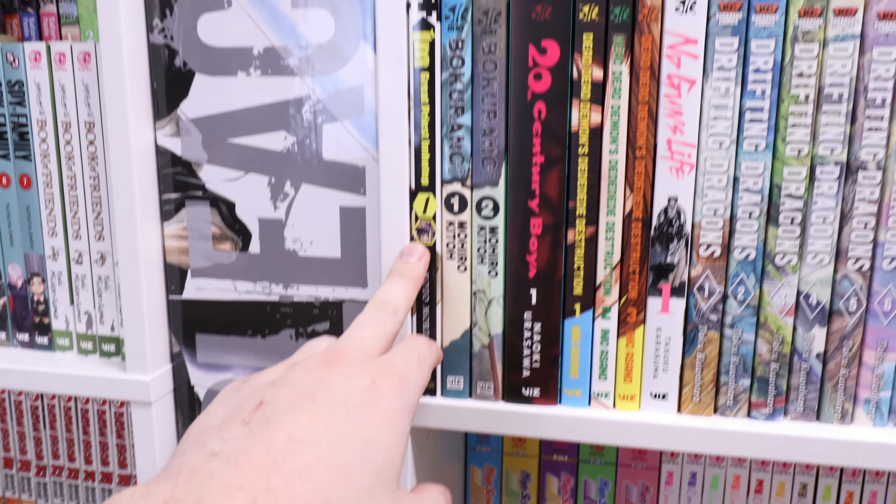We got some Star Wars here — let me know in the comments if anybody's read any of these Star Wars manga, I actually have not read them and I don't know if they're good. We got Number Five 1 and 2, Fangirl, Carol and Tuesday, Dragon Ball Super. Then this ugly — I Was Reincarnated as a Villainous Tokyo Pop — look how ugly these are on the shelf. How a Realist Hero Rebuilt the Kingdom 1 through 3, Otaku Elf.